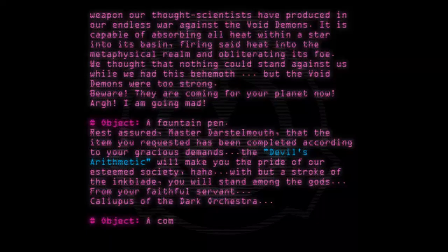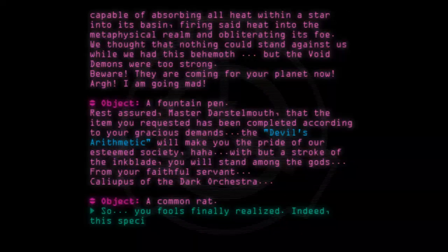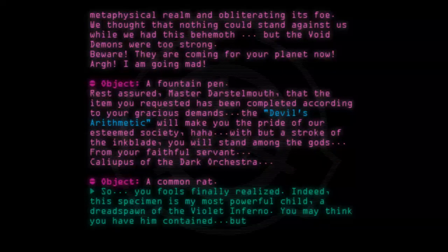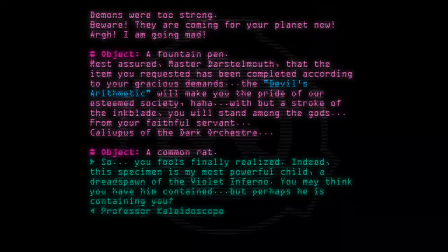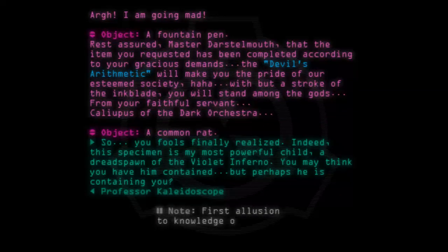Object: A common rat. So, you fools finally realized. Indeed, this specimen is my most powerful child, a dread spawn of the Violet Inferno. You may think you have him contained, but perhaps he is containing you. — Professor Kaleidoscope. Note: First allusion to knowledge of the Foundation's existence.